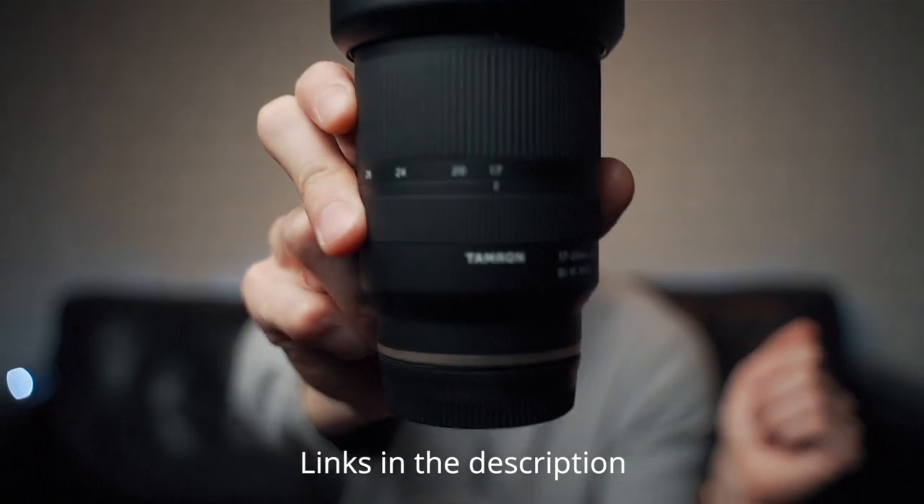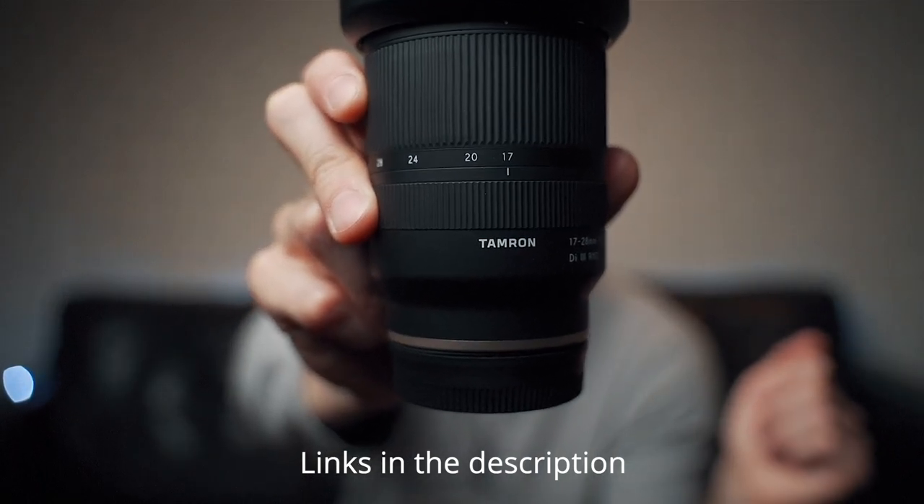Hey guys and girls, I hope you're doing super great. This time I'm going to take you with Myra and myself to a casual shoot we did the other day with this lens — the Tamron 17-28 f2.8. I've been super excited about getting this lens and I only got it a few weeks ago. Coming from the famous Tamron 28-75, which I'm shooting on right now, it's a super popular lens and a ton of people own it. I think this lens is a great companion to it.